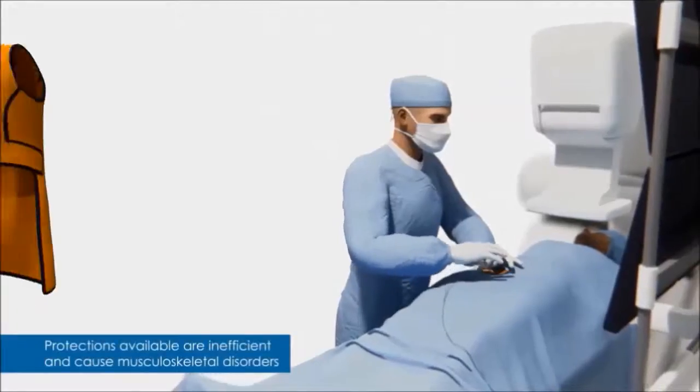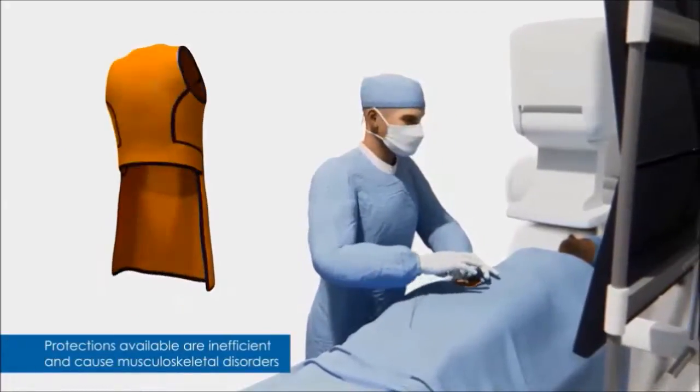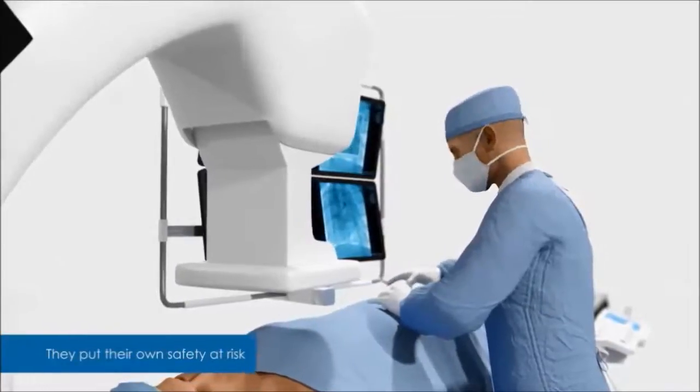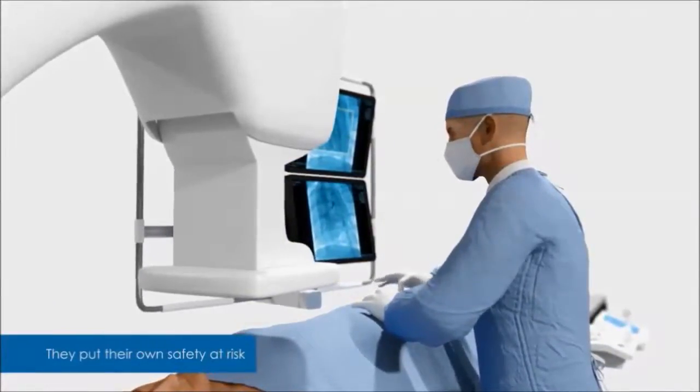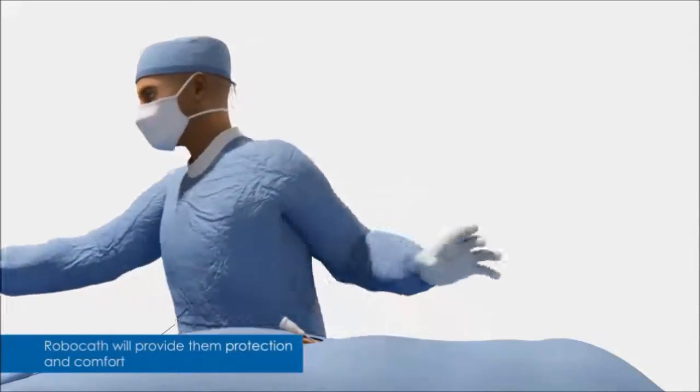To prevent hazards related to the radiation they're exposed to, they wear heavy shielded protections which are unfortunately not sufficient. To treat, they endanger their own health and suffer from various consequences including cataracts, joint pain and a higher risk for cancer.